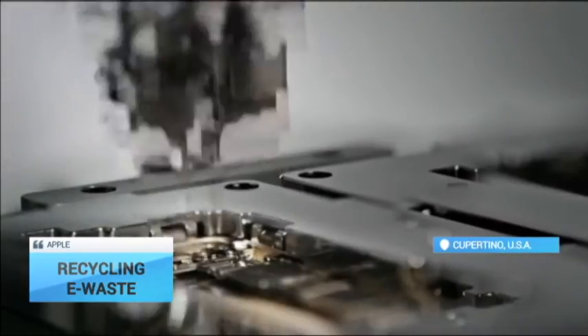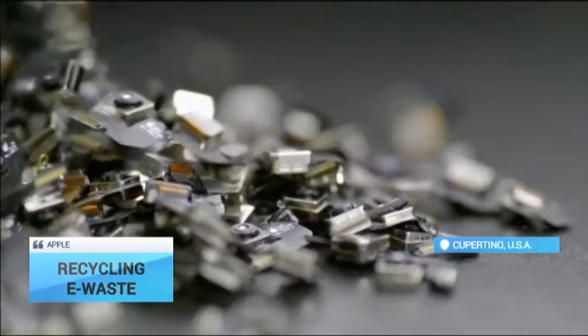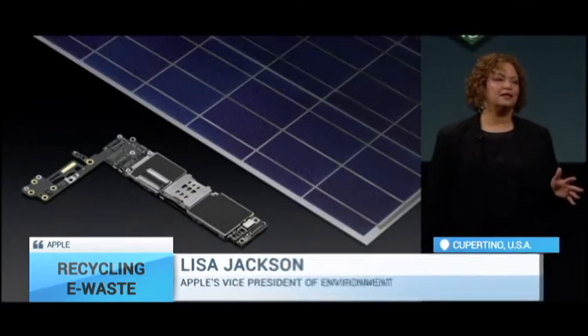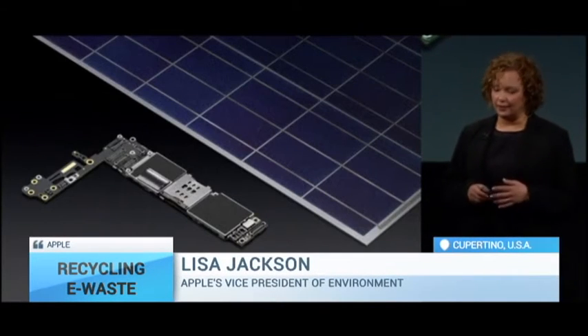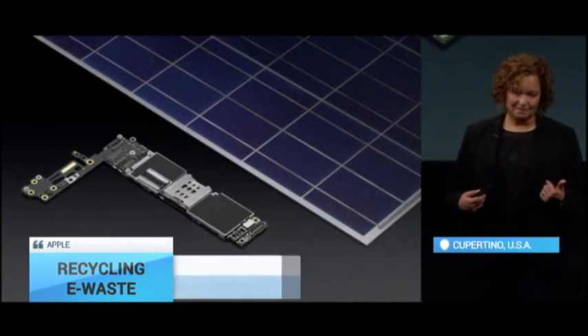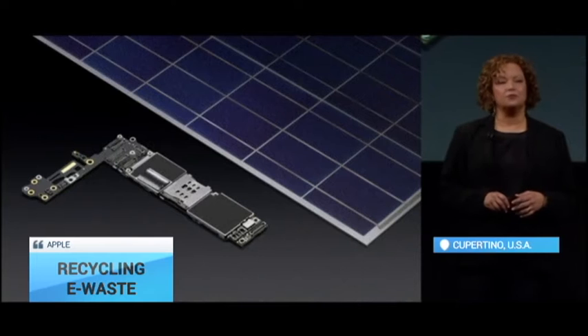Apple say the robotic system is meant to push the technology sector toward more recycling. Ultimately, our goal is to create breakthroughs that allow us to use those high-quality materials in our own products, because reuse and recycling is so important.